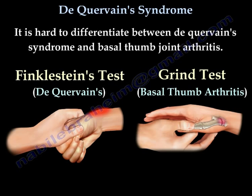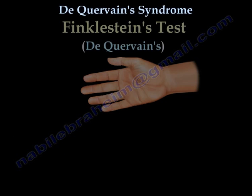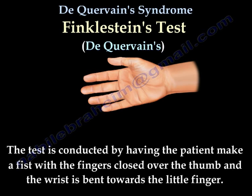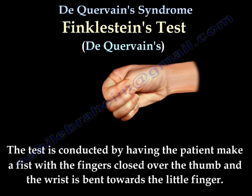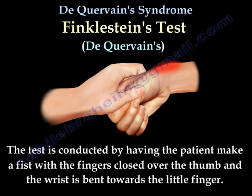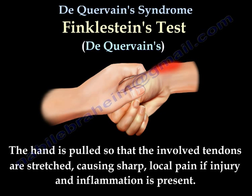It is hard to differentiate between De Quervain's Tenosynovitis and basal thumb joint arthritis. A Finkelstein test is used to diagnose De Quervain's Tenosynovitis. This test is conducted by having the patient make a fist with the fingers closed over the thumb, and the wrist is bent towards the little finger. The hand is pulled so that the involved tendons are stretched, causing sharp local pain if injury and inflammation is present.